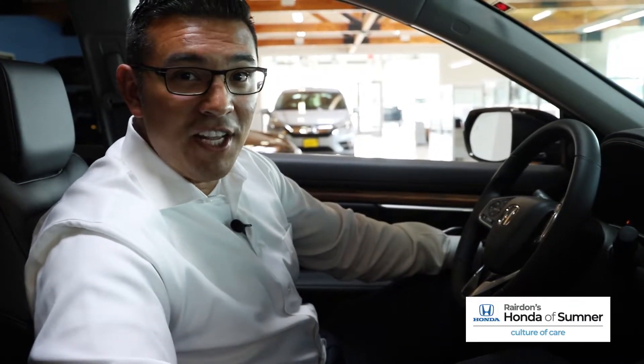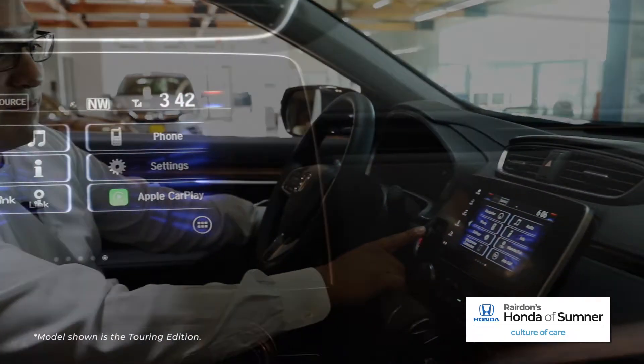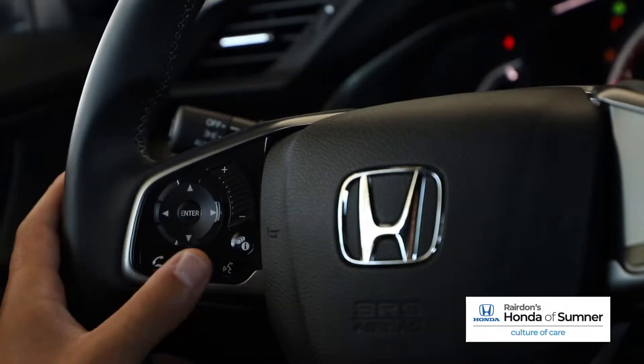Let's talk about technology features on the 2018 Honda CR-V. The CR-V features a 7-inch Honda Link infotainment system that allows for connectivity to Apple CarPlay and Android Auto. It also offers compatibility with most all smartphones via Bluetooth.